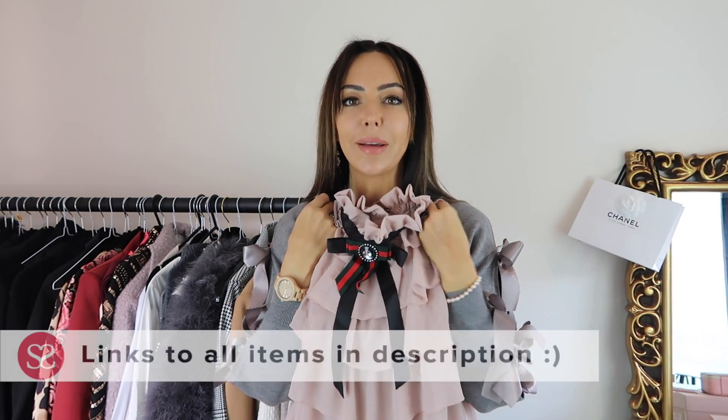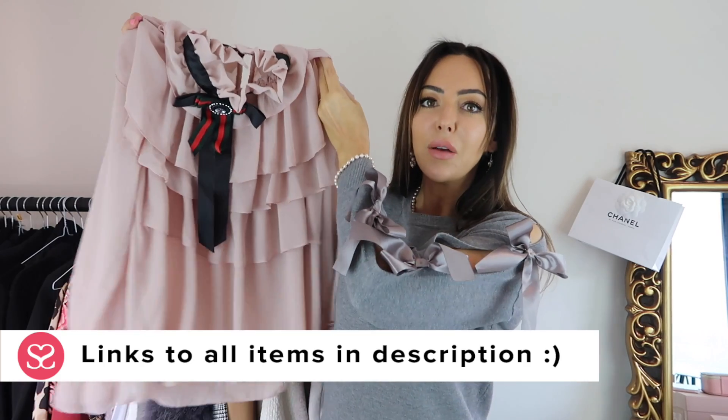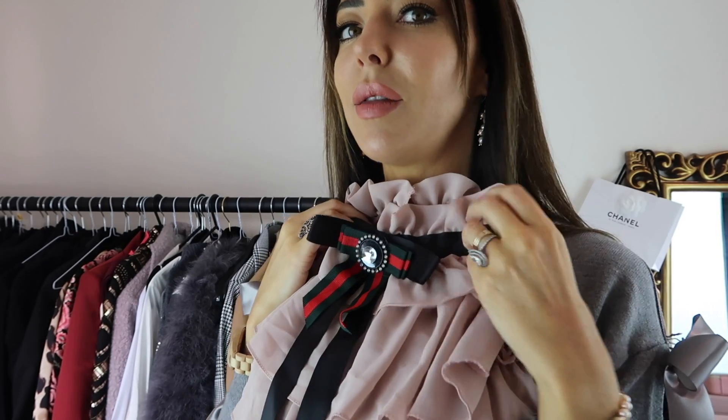I've got some things here that I'm going to try on with you and see what they're like. The first item's this — I loved the colour of it, but I love it even more now I see it. It is a ruffle blouse and it's got on the top of it, it sort of looks a bit like the Gucci thing there. I should also say this jumper I'm wearing I also got from Instagram, and everything I'm going to show you is from the one Instagram account.